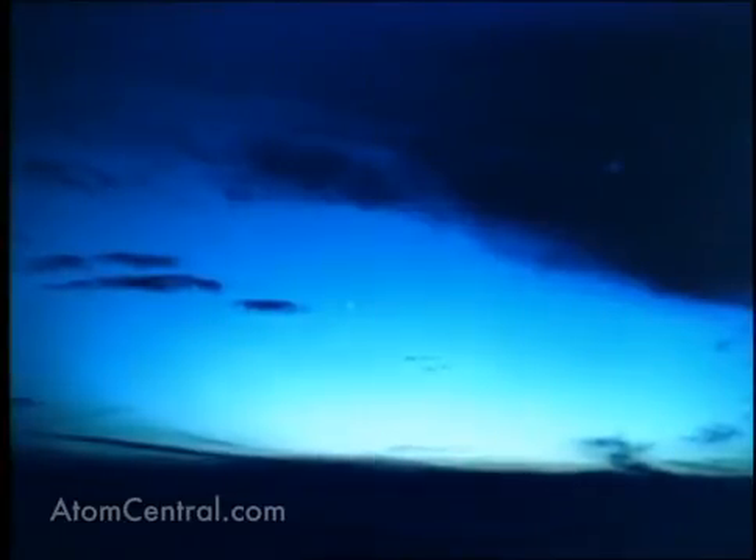Here, in still pictures, are two profile views of the Starfish Prime aurora as seen from the Hawaiian Islands, 700 miles away.